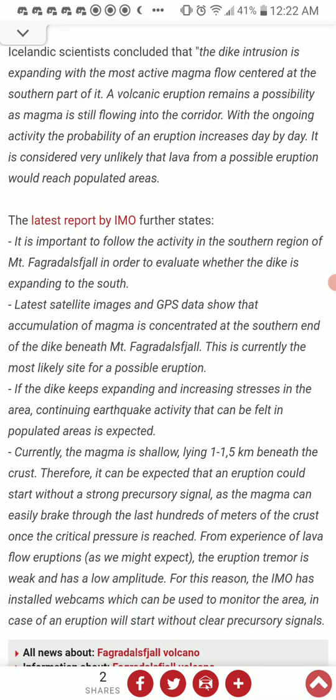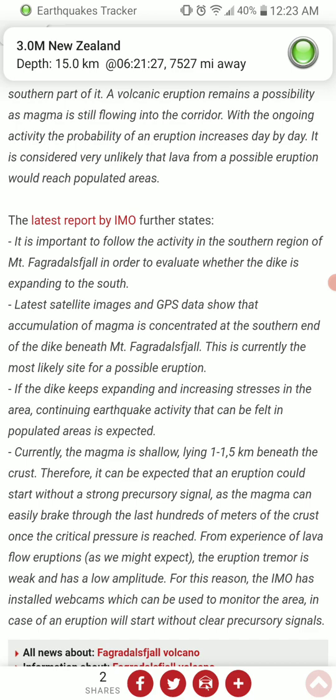The dike keeps expanding and increasing stresses in the area, and continuing earthquake activity felt in populated areas is expected. Currently, the magma is shallow, lying 1 to 1.5 kilometers beneath the crest. Therefore, eruption could start without a strong precursory signal, as the magma can easily break through the last hundreds of meters of crust once critical pressure is reached. From experience with lava flow eruptions, the eruption tremor is expected to be weak and low amplitude. For this reason, the IMO has installed webcams to monitor the area in case an eruption starts without clear precursory signals.